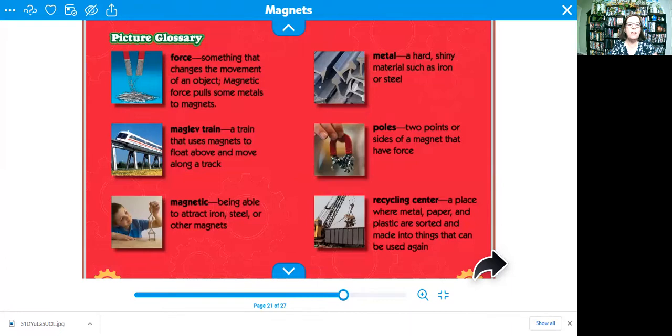We learned about the maglev train — a train that uses magnets to float above and move along a track. We learned about things that are magnetic, meaning they're able to attract iron, steel, or other magnets.